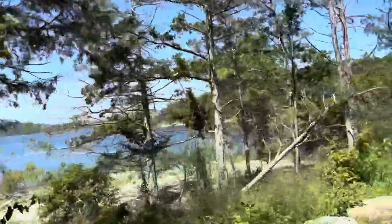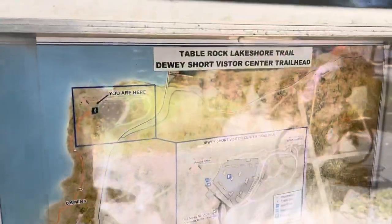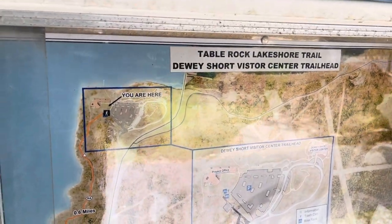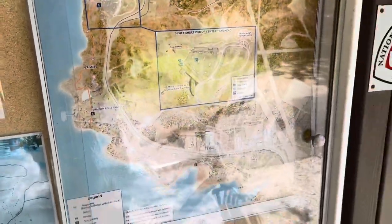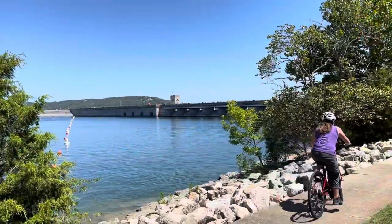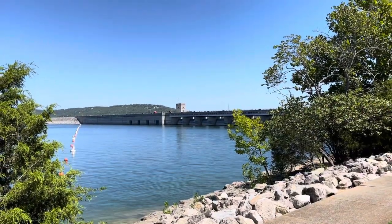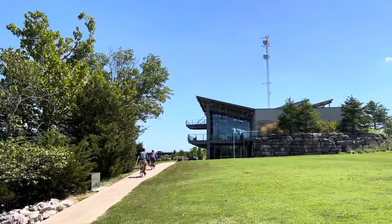There's the lantern bell. Table Rock Lake Shore Trail — Dewey Short Visitor Center Trailhead. You are here. We started off down there. There is the Table Rock Lake Dam and Visitor Center.